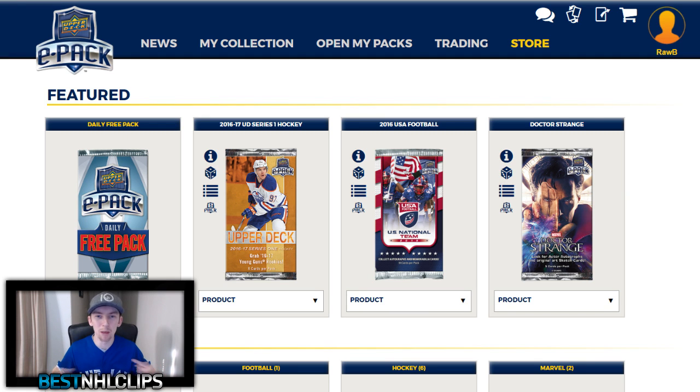Hey, what's happening guys? Best NHL Clips here and today we are back doing another Series 1 Upper Deck E-Pack Pack Opening. Before we get into it, I want to set up a trade day with you guys. So every one of you who have signed up to Upper Deck E-Pack and have some cards on there already, I want to do a trade day.